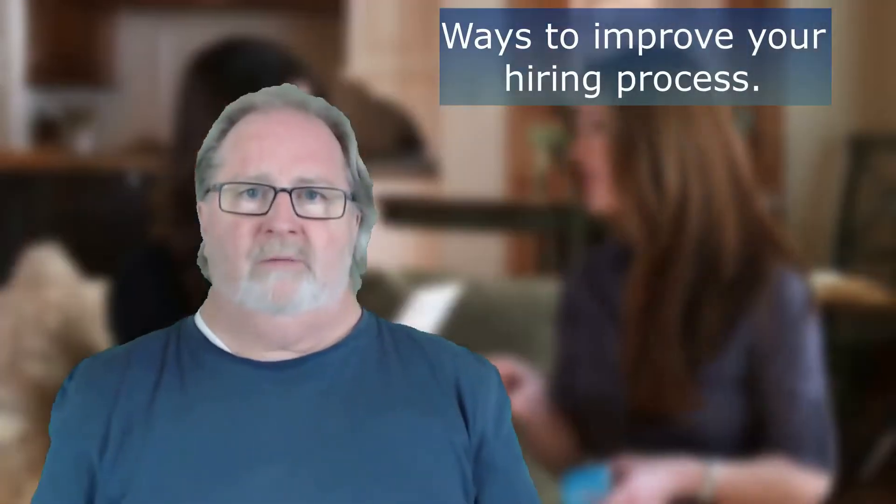Welcome to Insider Tips. In our last episode, I talked about strategies to hire the best employees. In today's tip, I'm going to continue with ways to improve your hiring process.